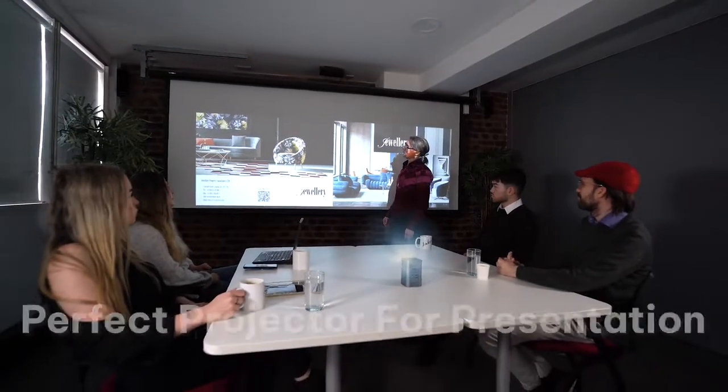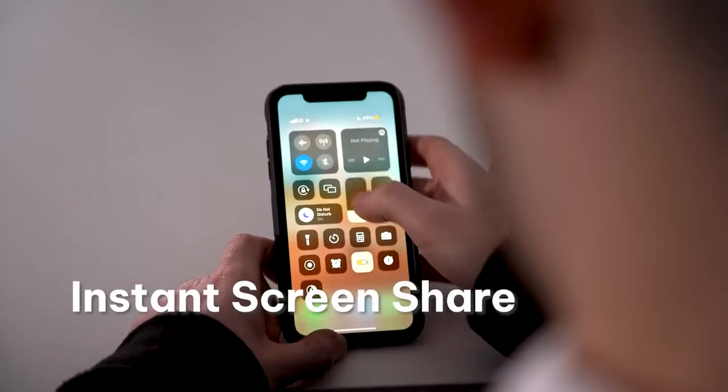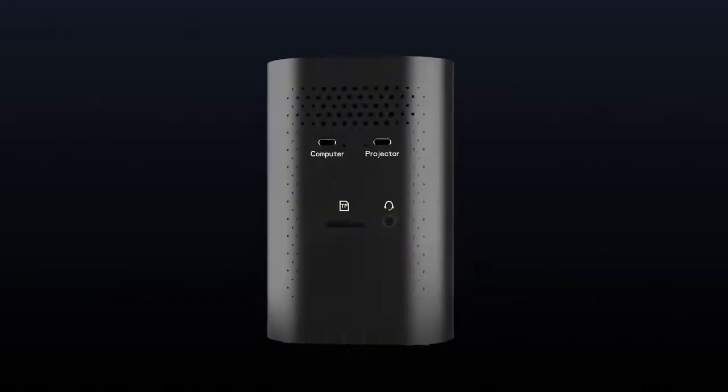It is perfect for meetings and presentations. You can share your ideas from any device to the screen, without any setup.